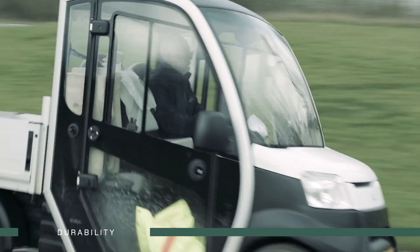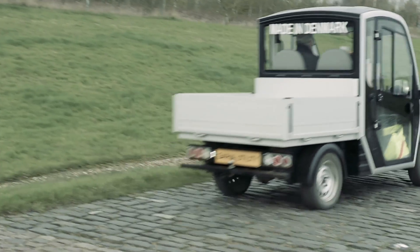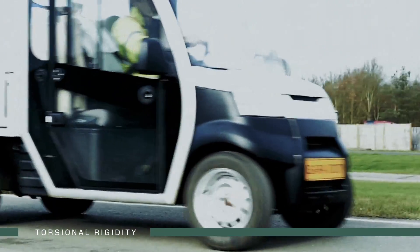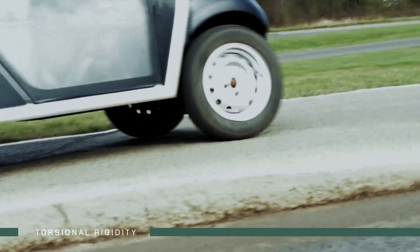Testing resulted in zero damage through 100 cycles. When manoeuvring over bumps, the Gareer utility performs flawlessly, maintaining consistent wheel-to-ground contact.